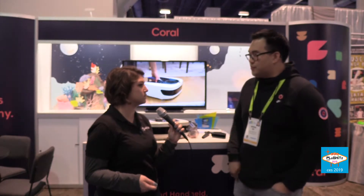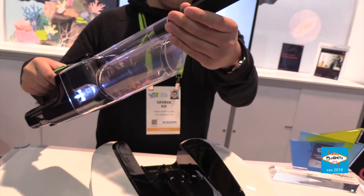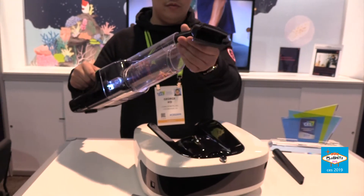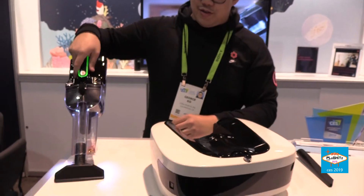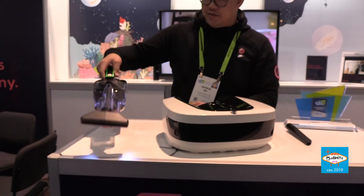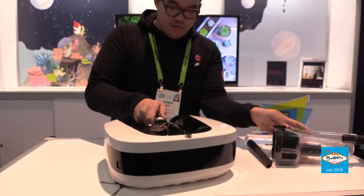Going back to the handheld device — I know a lot of handheld vacuum cleaners have different accessories. What kind of accessories do you guys offer? When you buy the robot, it comes with a bunch of accessories: the handheld dustbin itself, a crevice tool that helps you get into nooks and crannies, and a fabric tool for wider surfaces like curtains, sofas, or your car. We also offer an extender as an additional accessory, so you can reach hard-to-reach places above or below.